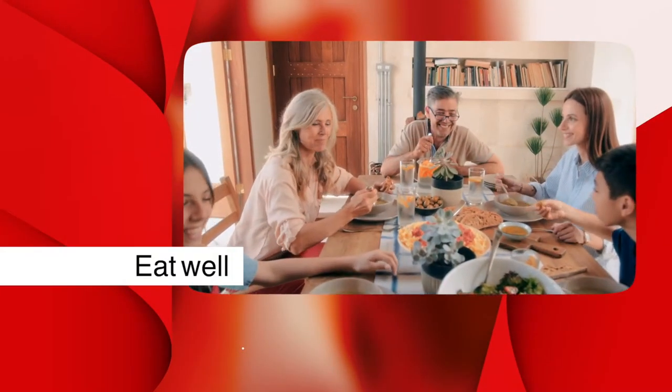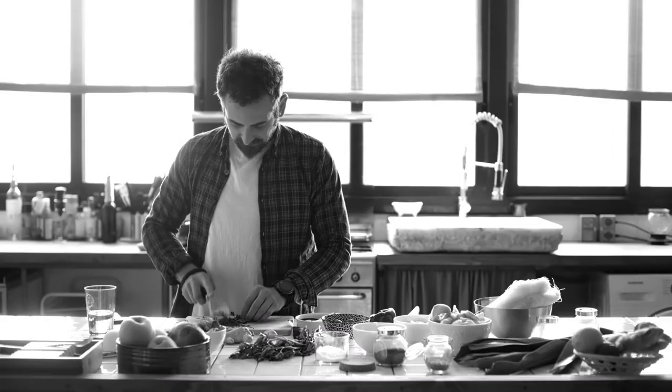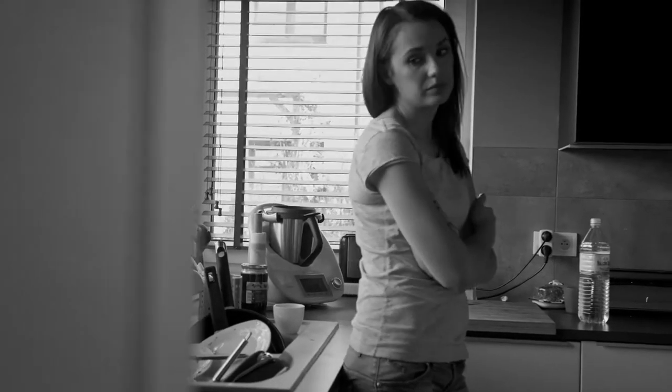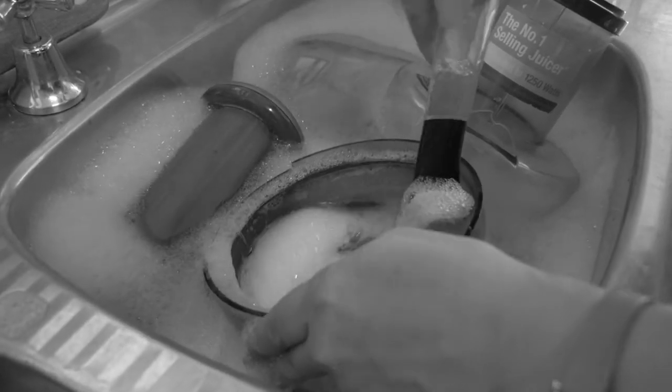It's never been more important to eat well, and we are cooking at home more and more. But meal preparation can be a nightmare — it's frustrating and it takes forever. Most of us have a blender or food processor, but how often do you really use it? They're big and bulky, and then there's all that washing up.